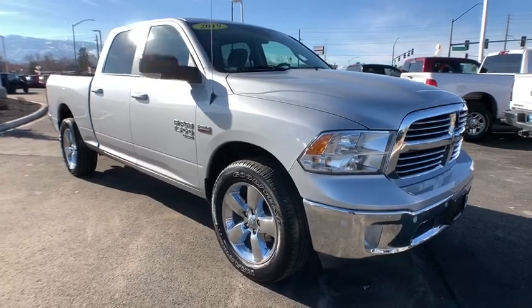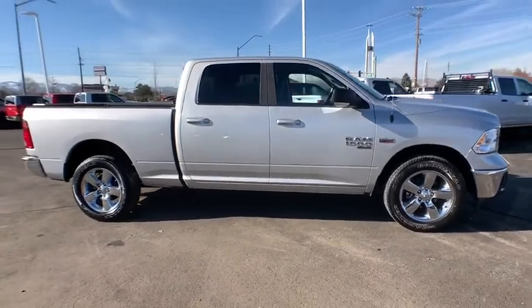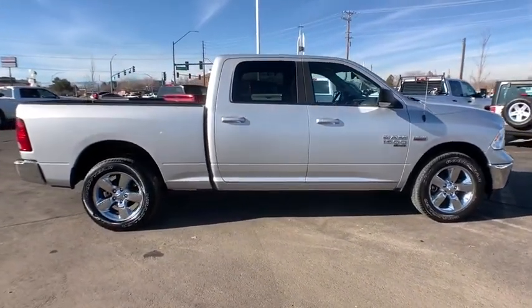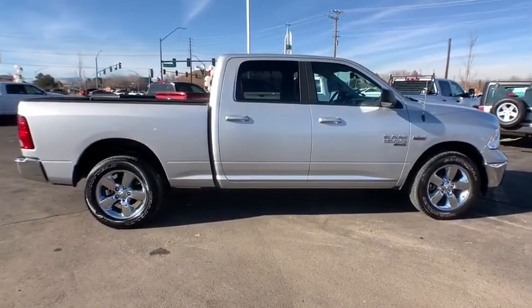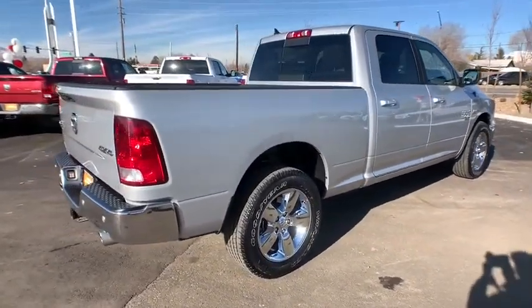Take a ride in the 2019 Ram 1500. The Ram 1500 went against the Chevrolet Silverado, Ford F-150, and Toyota Tundra, which are all excellent trucks in their own right. The Ram took home the prize for its well-rounded strength.